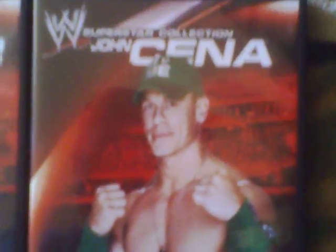Zack Ryder was once over in WWE, but not so much anymore — we haven't seen him that much on television. Cena is the face of the company, so I see why Cena was one of the first people to get a disc in the superstar collection. Zack Ryder, I guess so too.